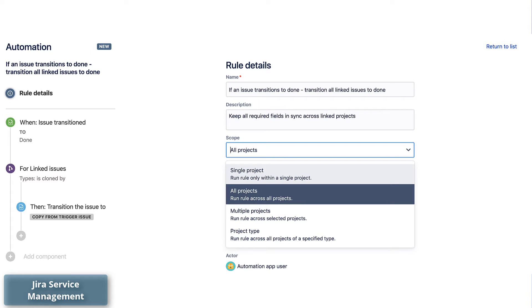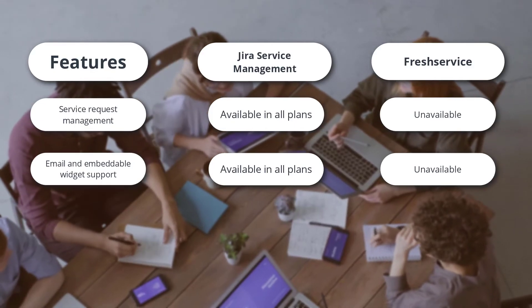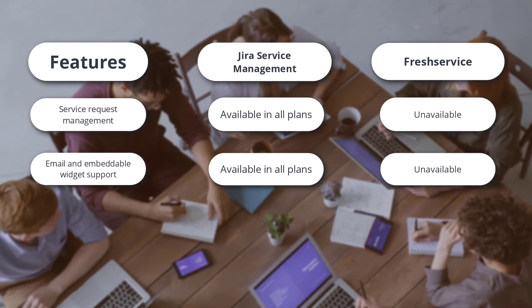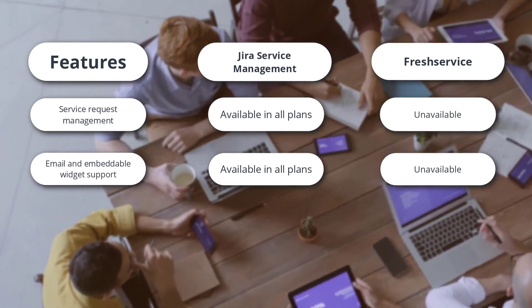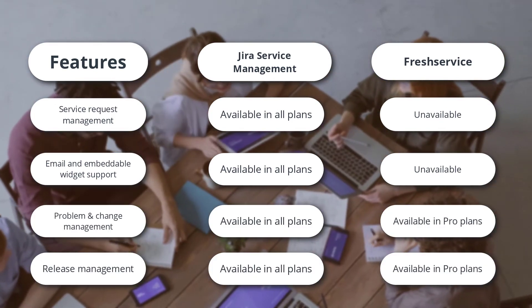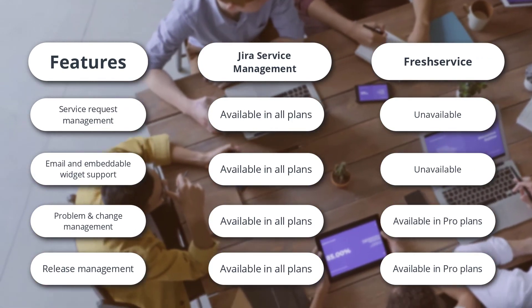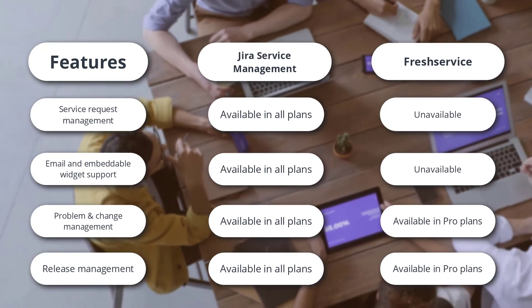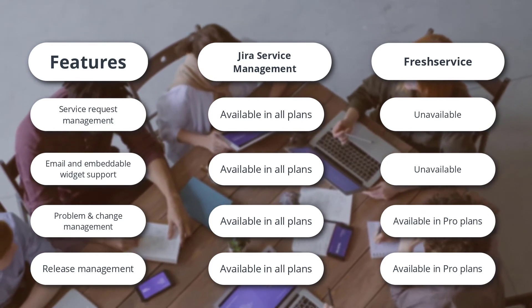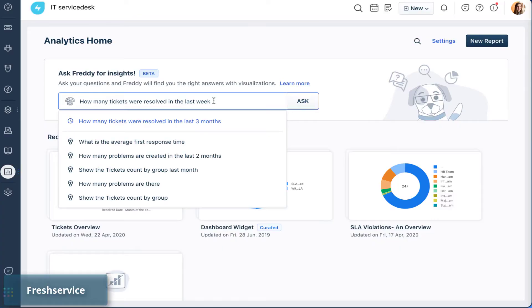Regarding process automation, Jira Service Management has automation rules, while Freshservice requires third-party integrations to enable that feature. Freshservice also lacks features present in Jira Service Management such as service request management and email and embeddable widget support. Basic capacities like problem management, change management, and release management are present in all Jira pricing plans, but only in advanced Freshservice packages. Jira also offers global and multi-project automation in more advanced pricing plans.